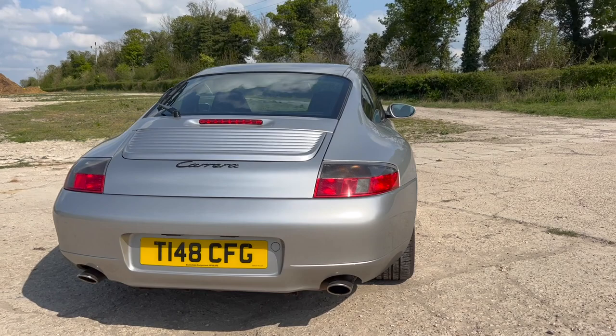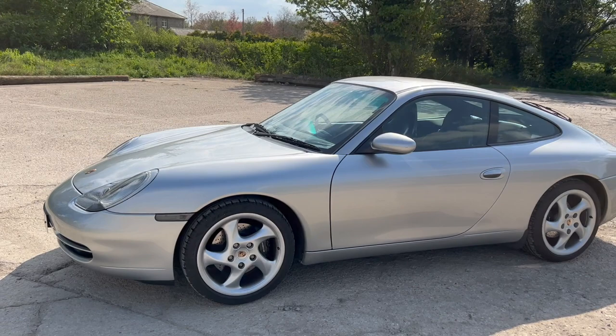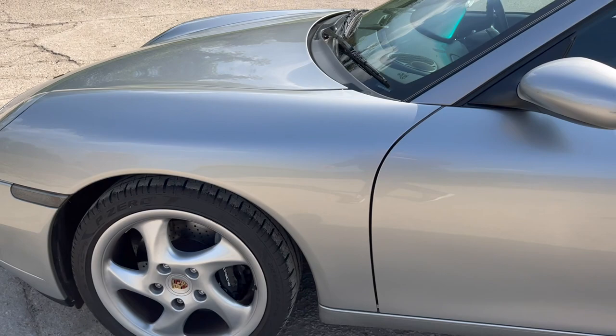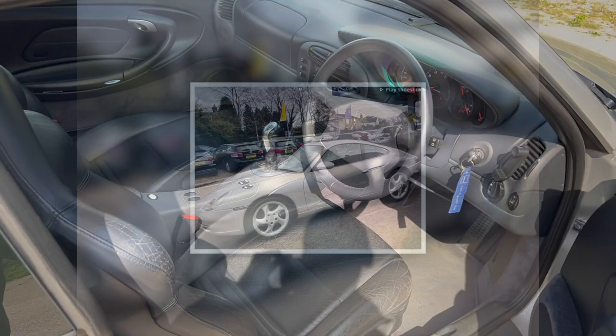I was looking for a really good 996.1 Carrera 2 manual coupe for a while. That gave me two options: buy a fully sorted car ready to go, or buy one that needed work and gradually get it sorted. What I found was that well-sorted, unmodified 996.1 C2 manuals are very rare. I couldn't find the right car at any budget, though there were a lot of rubbish ones out there. Eventually I found this car just 10 minutes from me.